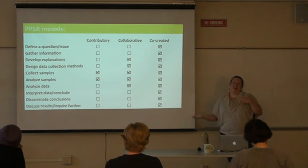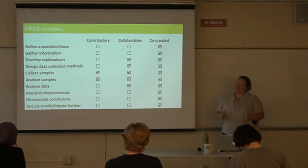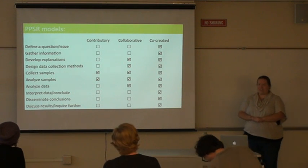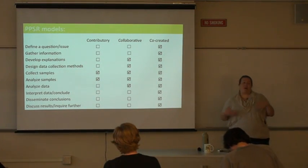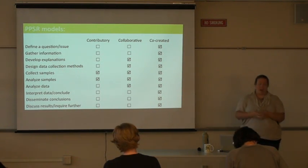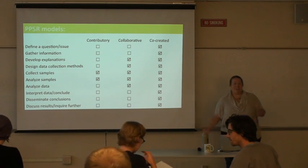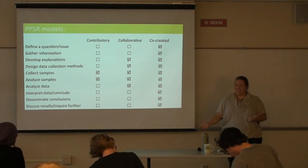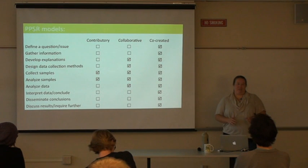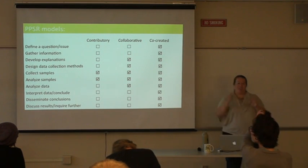Collaborative projects have people working on methods or analyzing data — getting more involved in what volunteers are doing. Then there are co-created projects, which tend to be very local, small-scale — like a community worried about pollution in their creek contacting a local researcher, coming up with protocols, doing the study together, and then sharing results. There's no right or wrong model; it's a trade-off between the number of volunteers and how in-depth they go into the scientific process.